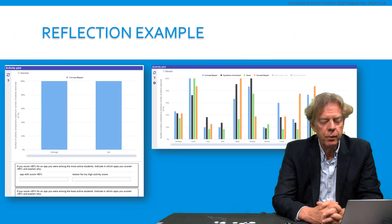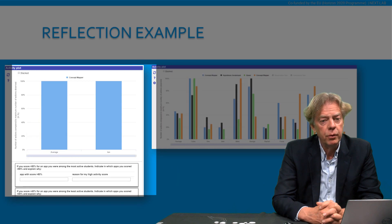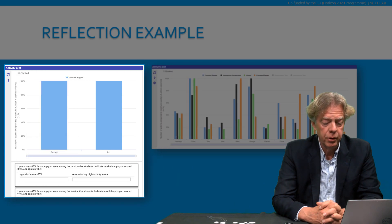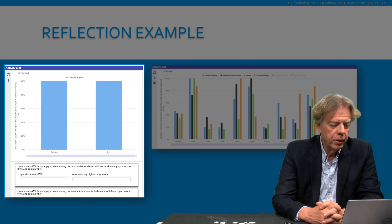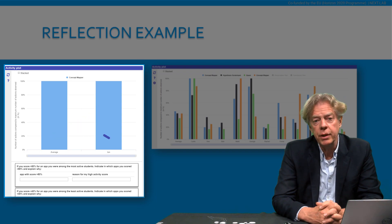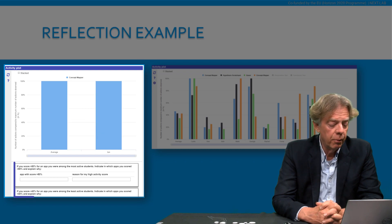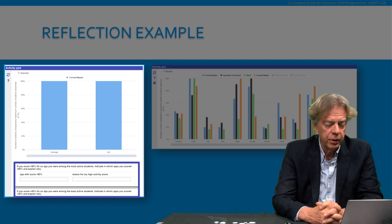For each of the apps, there is a teacher view and a student view. In the teacher view, you see the names of all the students, so that you know which student has done what. In the student view, the student only sees his or her own name, and the other students are anonymous. Here we have a reflection example where the student sees the activities that he or she has done in the inquiry process. The student also sees the average activity level of the other students, and then there are some reflection questions where students can indicate how their activity compares to the activity of the other students, and why they were more active, less active, or at the same level.